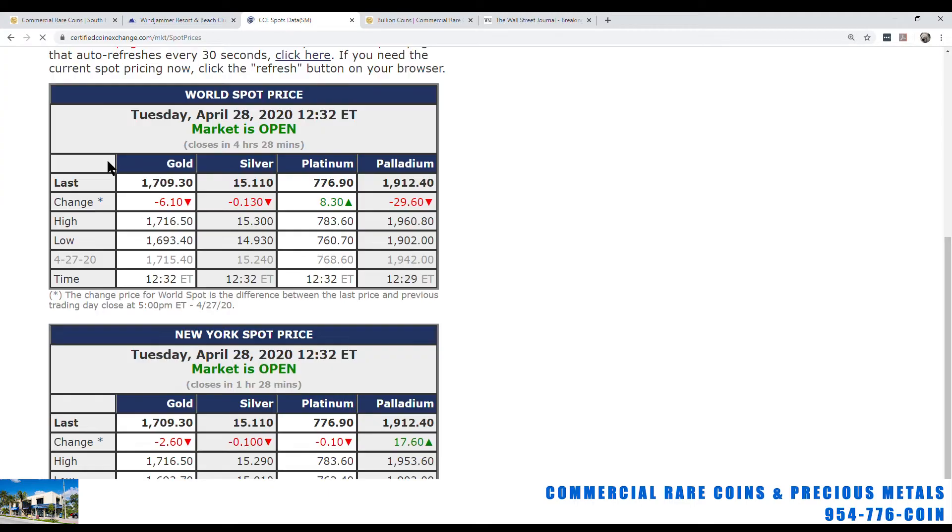I'm going to refresh the page here. It looks like $1,709.30 is the current spot price on gold, $1,501.10 for silver, platinum at $776.90, and palladium at $1,912.40. Palladium is still holding up strong, although it was higher at one time — it's a very volatile metal.